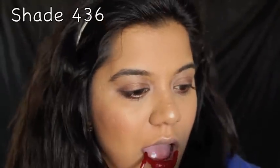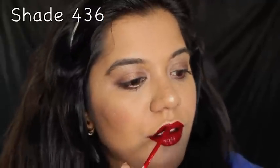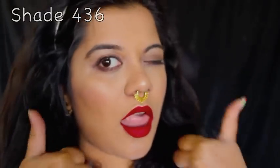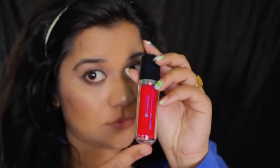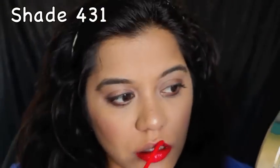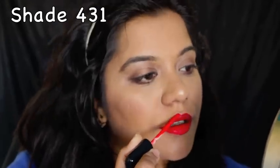These are the three shades. The first one is shade number 436 — it's a nice brick-toned shade and it goes well with all Indian skin tones, so it's a very versatile shade. The second shade is number 431, a nice bright red color with pink undertones, and it looks really pretty.